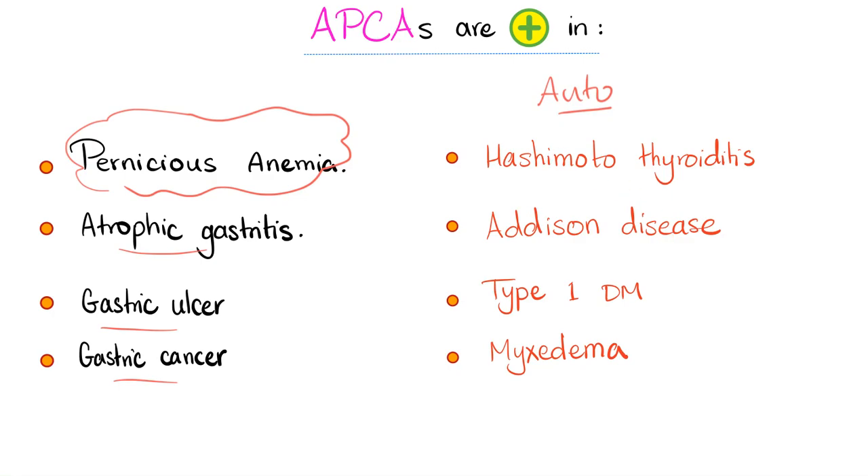Now let me give you some tips and tricks. Remember, about 10% of the normal population have anti-parietal cell antibodies in their serum. This is more likely to happen if you have a relative with pernicious anemia.